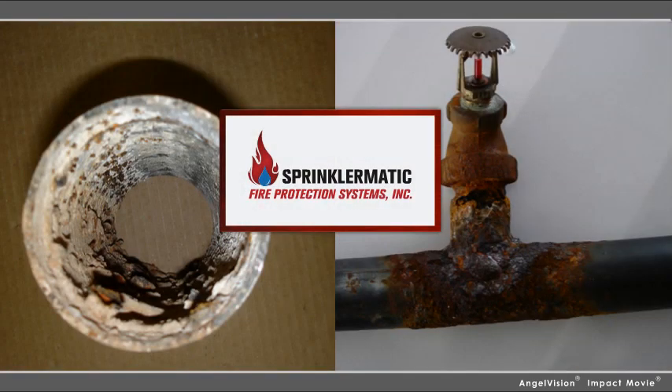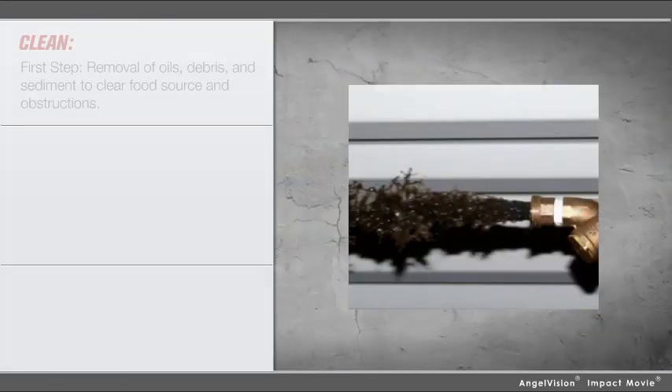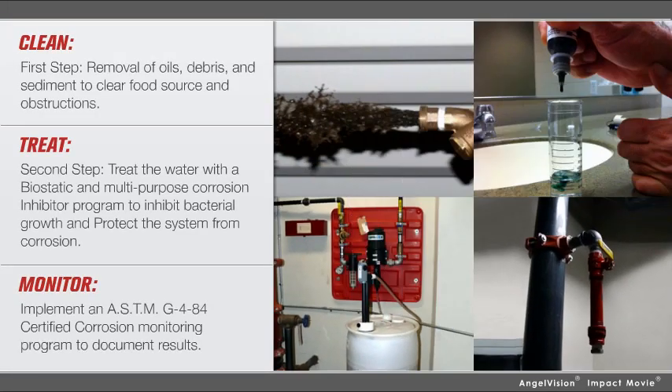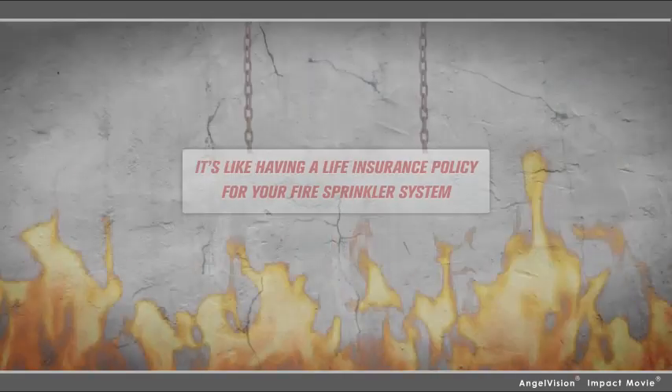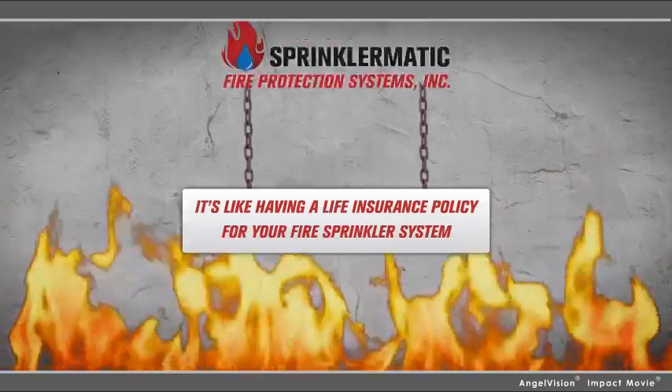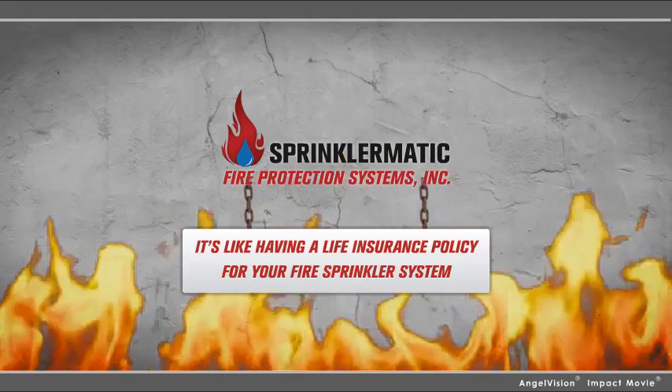With Sprinklermatic fire protection systems, it's completely avoidable. We can perform obstruction investigations for you. If we discover evidence of MIC, we have the capability to clean your pipes and even add corrosion inhibitors to your system to prevent future issues. It's like having a life insurance policy for your fire sprinkler system, and it's only available from Sprinklermatic.